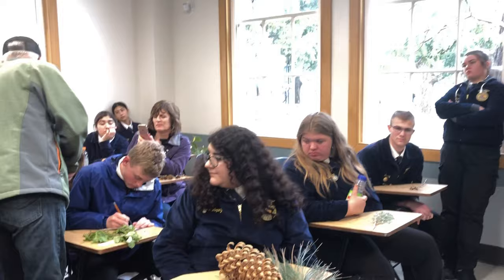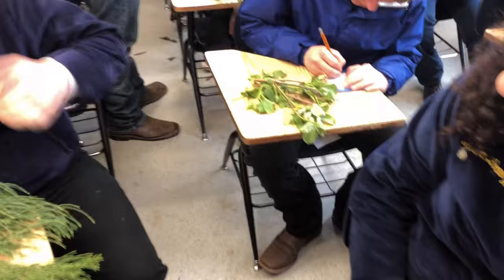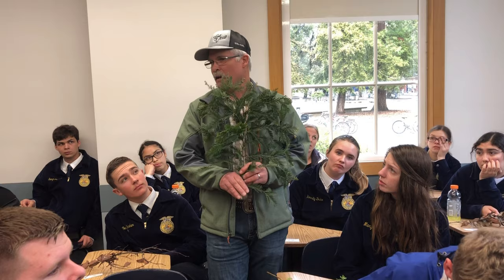Number twenty-two: the identifying feature is it's an evergreen shrub and it has these little very green leaves. That is coyote bush. Number twenty-three: hopefully we all know this one because it's in every town, in every parking lot, and it grows on the coast. It has needles — short needles like a fir, but it's clearly not a fir.